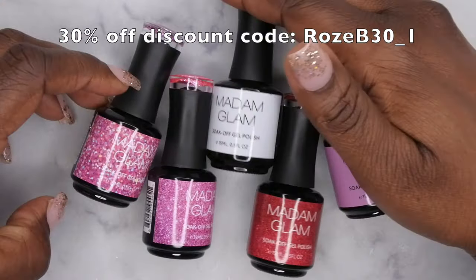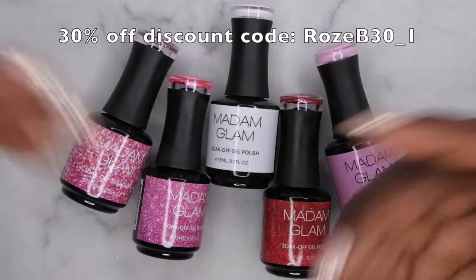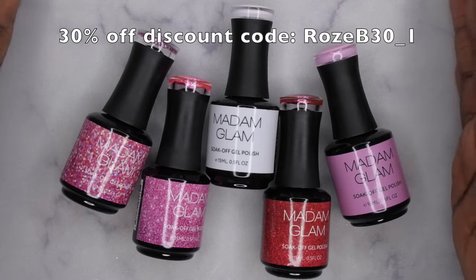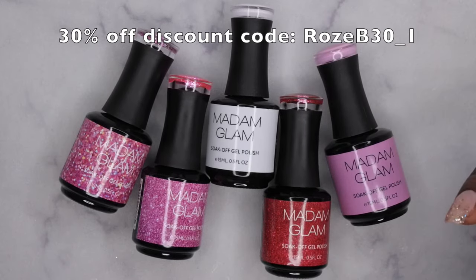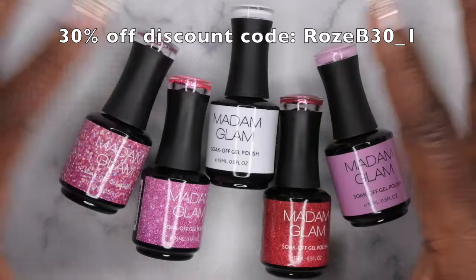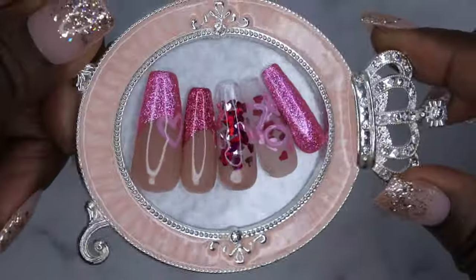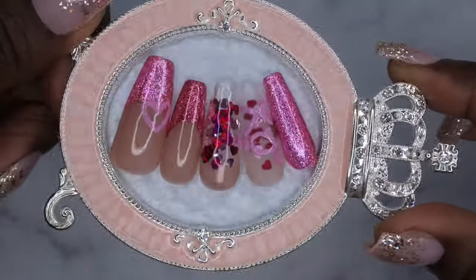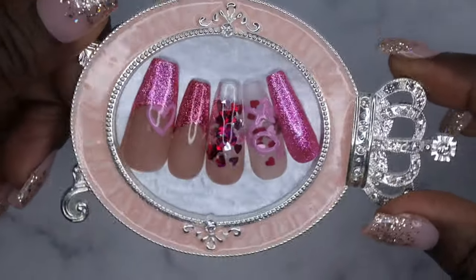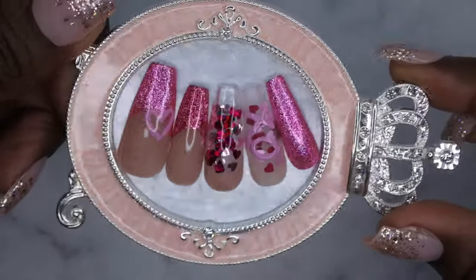I do have a discount code for Madame Glam — I'll leave that on screen and in the description box. Today is the day this collection was released so definitely run out and get it — I see these polishes selling out very fast. I upload every Tuesday, Thursday, and Saturday. If you like what you saw here, stick around and join the happy family — I'd love to have you. Leave some love in the comments below and I'll see you in my next video. Have a wonderful, awesome, spectacular day — bye!